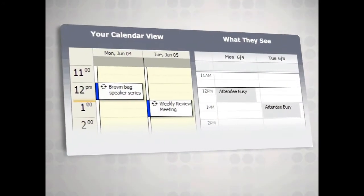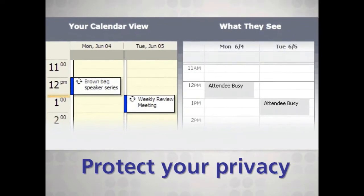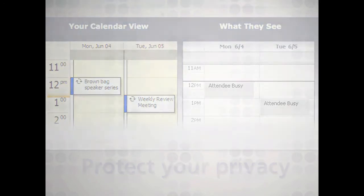Remember, sharing availability always protects your privacy. On TimeBridge, other people can see when you're busy, but they will never see your meeting details.